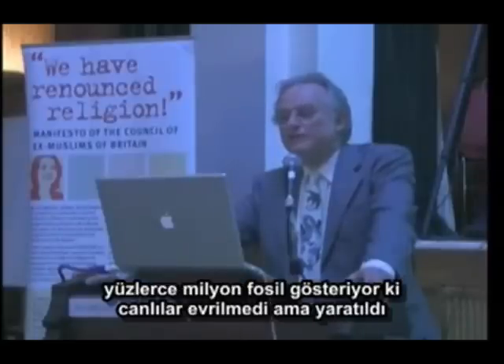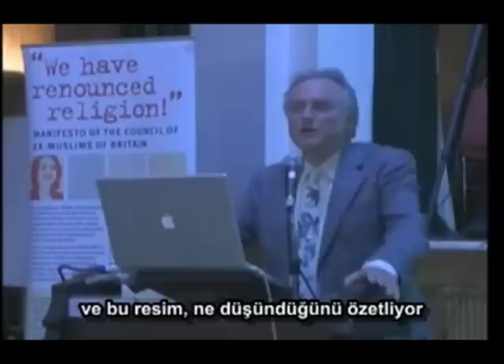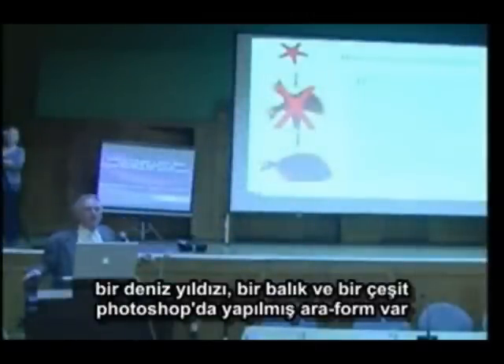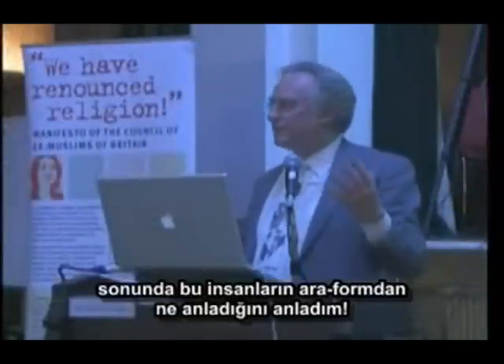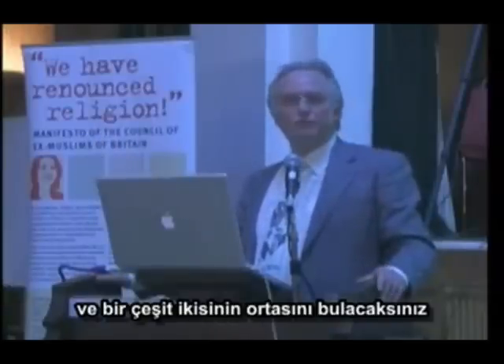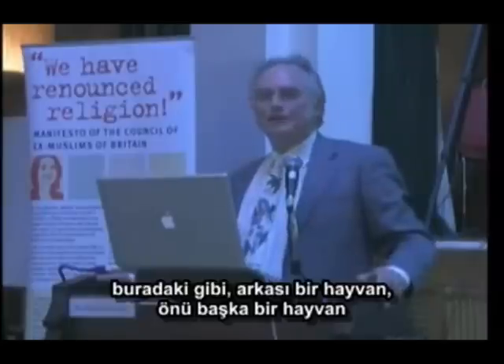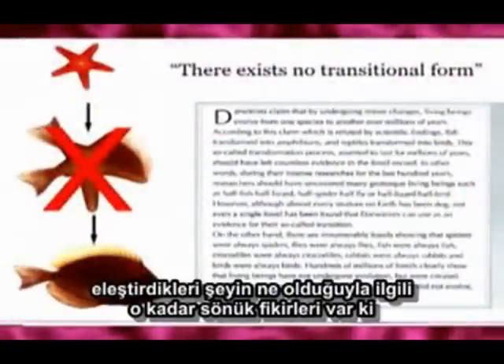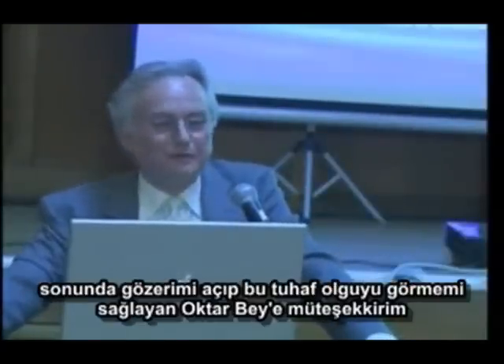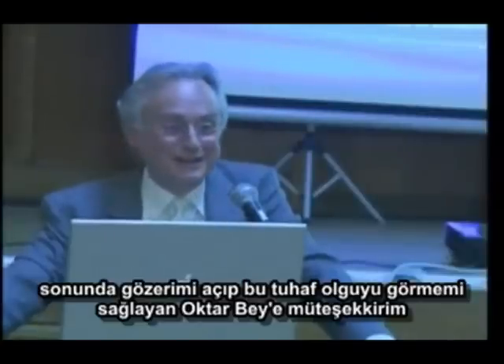Hundreds of millions of fossils prove that living beings did not evolve, but were created. And that picture sums up what he thinks. There's a starfish, there is a fish, and some kind of a photoshopped intermediate. I finally realized what these people think an intermediate fossil is. They think you take a modern animal and you take another modern animal and you get some kind of a halfway between — it may be that the back end is one animal and the front end's another, or you kind of morph from one to the other. They haven't the faintest idea what it is that they are criticizing. And I'm grateful to Mr. Oktar for finally opening my eyes to this weird phenomenon.